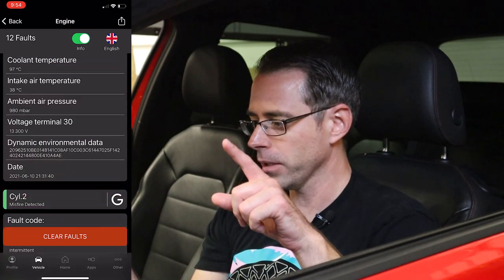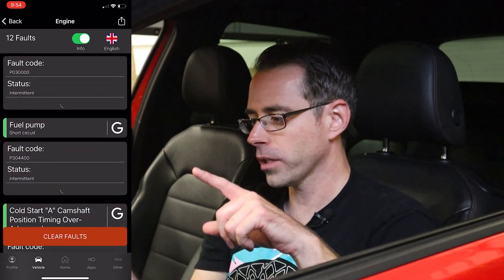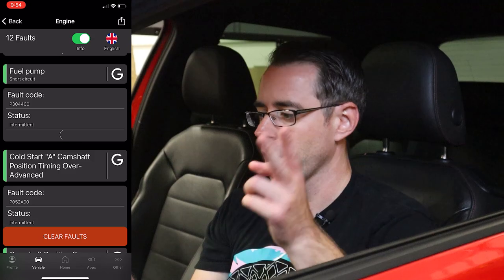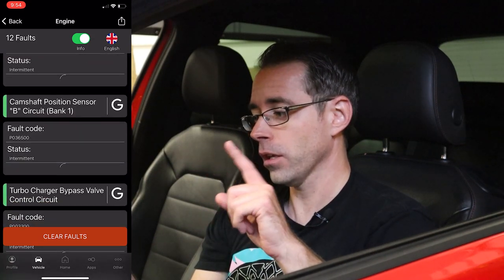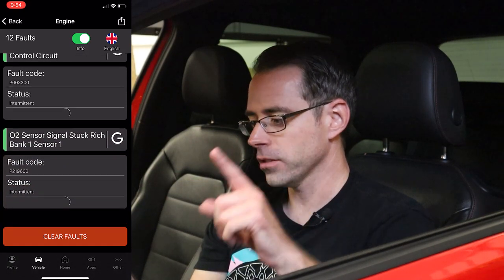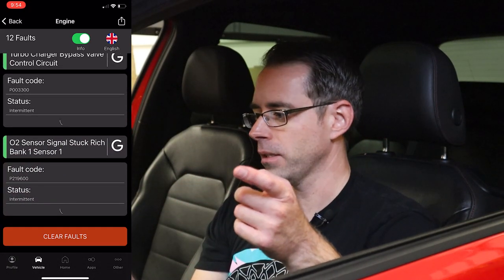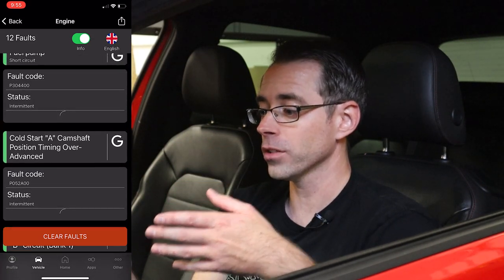That's another one downpipe-related. Misfire, misfire. Fuel pump short circuit could again be an issue with the fuel pump module. We have a camshaft advanced fault, another camshaft fault, turbo bypass valve fault, oxygen sensor fault — that's probably also related to the downpipe. I'm not going to be super concerned about any of these because they are intermittent faults.